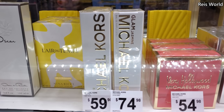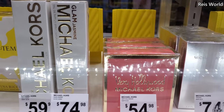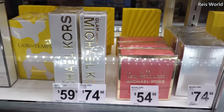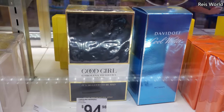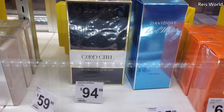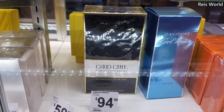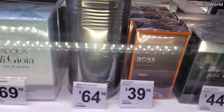They have perfume up here — Sexy Amber Glam Jasmine, Very Hollywood. You can find the exact same brands at Marshall's and TJ Maxx. Good Girl is like my all-time favorite — $95 here, which is a lot cheaper than Dillard's. J'adore is $109, around $70 something dollars.